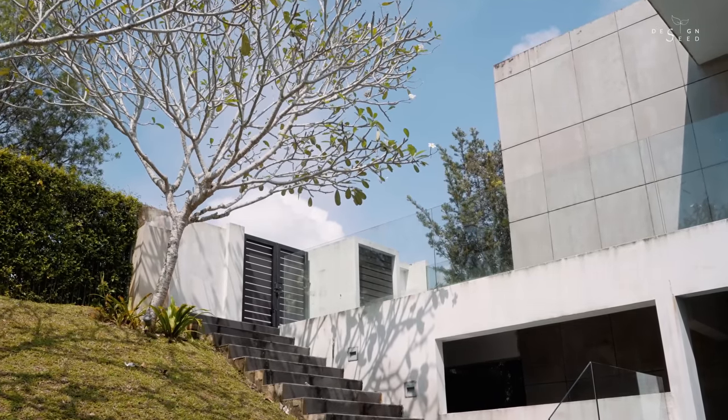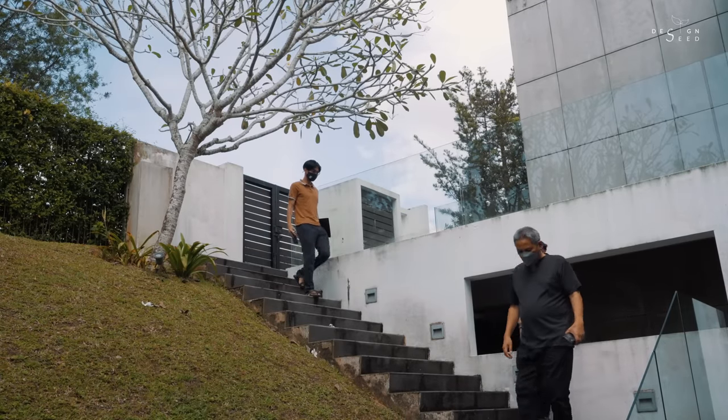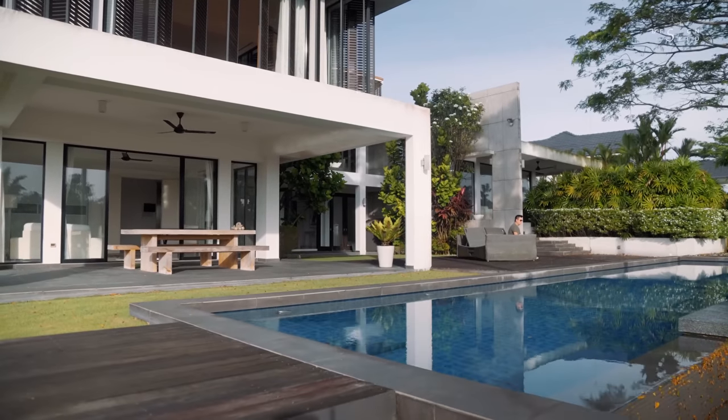Every detail of the renovation has a thoughtful purpose — nothing should be built just because it's aesthetically pleasing. We have Mr. Razin Mahmoud, architect and founder of Razin Architects, to share his thoughtful process of the remodeling of the Pluckman house.